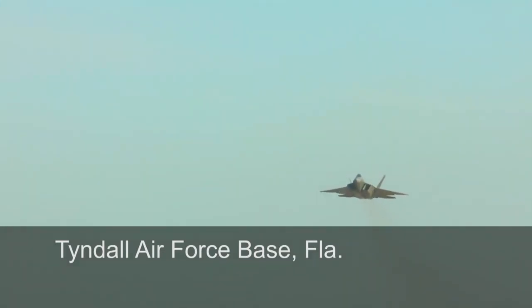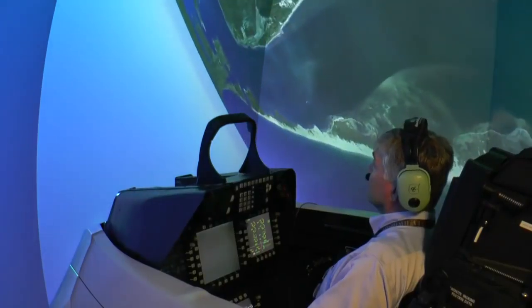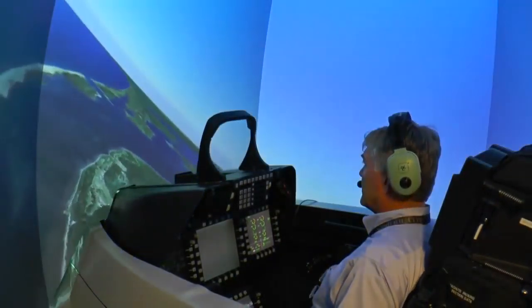This is Tyndall Air Force Base, home of the F-22 Raptor Academy. And this is the first location to utilize Boeing's newest constant resolution visual system, or CRVS, on the F-22 flight simulator.